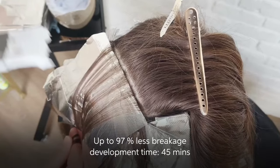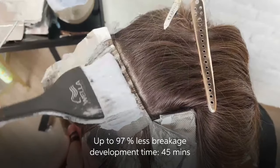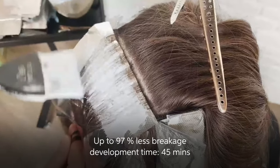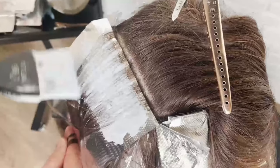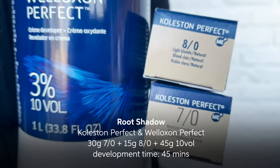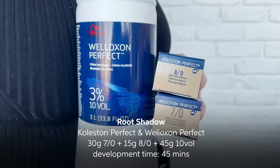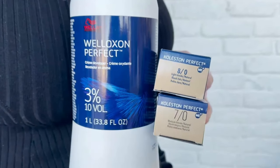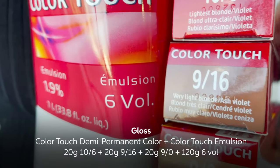I'm very comfortable with that processing time because BlonderPlex has a bond builder technology which provides up to 97% less breakage after highlighting. I then applied a shadow root with Wella Professionals' Koleston Perfect permanent hair color to softly lift her base and cover some delicate grays along her hairline.